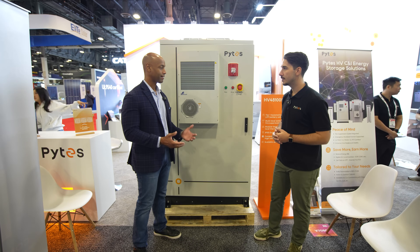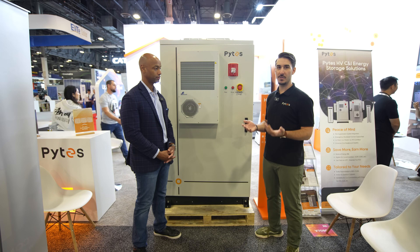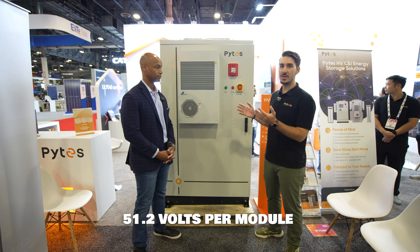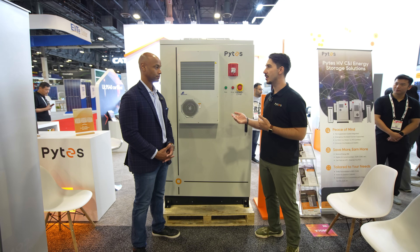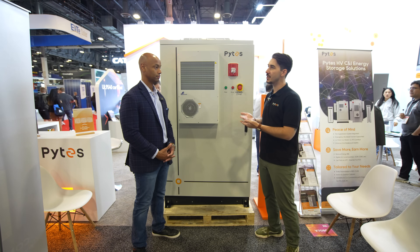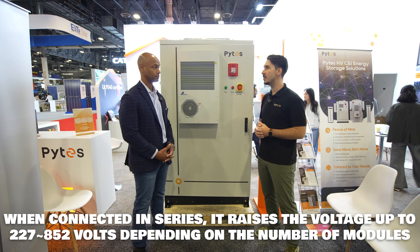When you talk about a high voltage solution, what does that typically mean in terms of operating range? Most of what PITES has developed up to this point has been in the residential space — 51.2 volt nominal solutions. We're using very similar modules inside this cabinet; all that's really changing is the method of connection. Instead of connecting the batteries in parallel to maintain that low voltage on the DC bus, we're connecting them in series. That raises the voltage on the DC bus, achieving anywhere between 250 to maybe up to 850, close to 950 volts for the batteries.